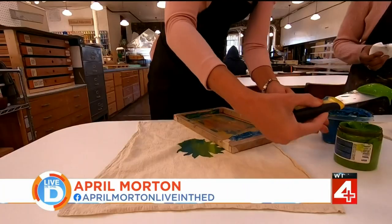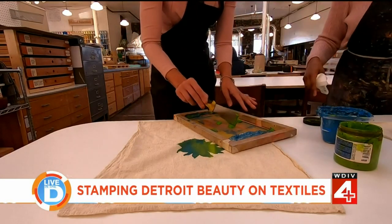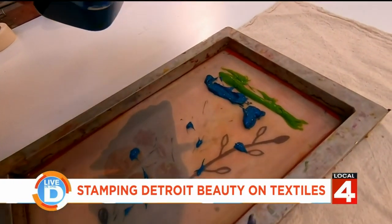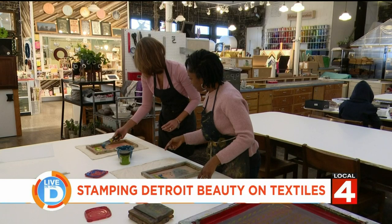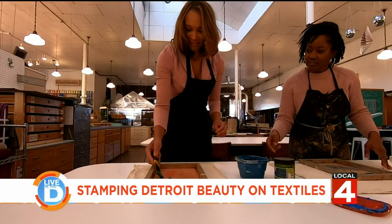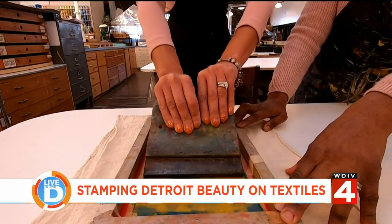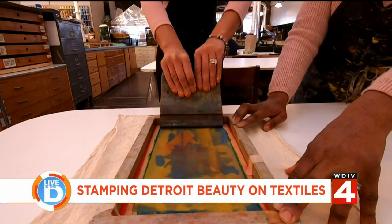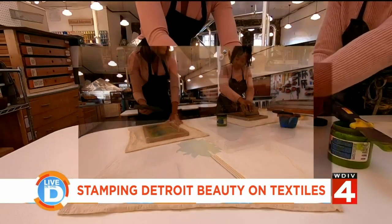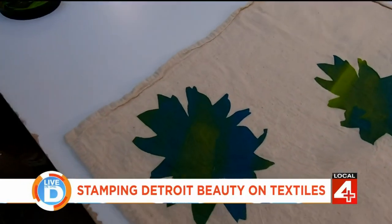Shayla showed me how to create a nice floral tea towel. Once you've placed the screen where you want it, apply a little bit of water-based paint. Then, at a 45-degree angle, lightly pull the squeegee down — that's called flooding the screen with ink. After repeating this simple process, voila, my own personal tea towel.